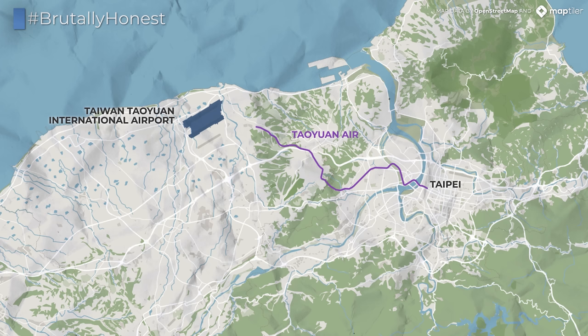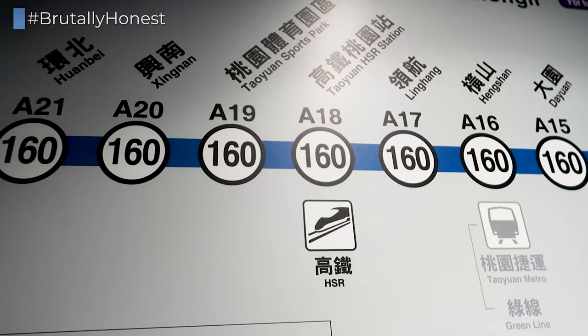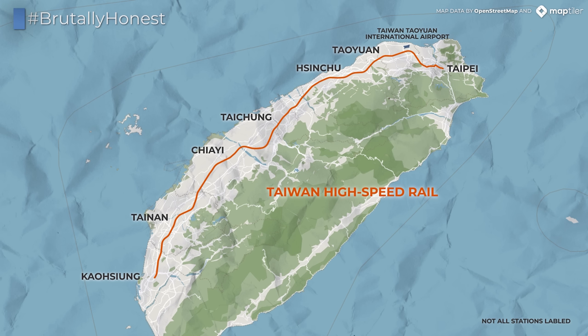Aside from road-based transportation, the Taoyuan International Airport Access MRT is available to you. This line takes you to the center of Taipei in slightly over 30 minutes, as well as down south to the city of Taoyuan where you can connect to Taiwan's high-speed rail line, which runs along the western coast of the island and connects all major cities — from Taipei in the north, over Taoyuan, Taichung, Tainan, all the way down to Kaohsiung — making the airport easily accessible by rail for almost everybody in Taiwan.